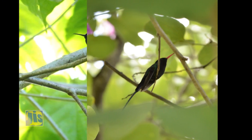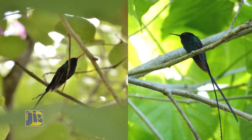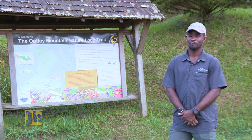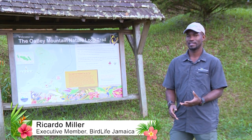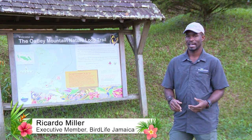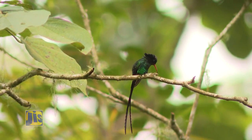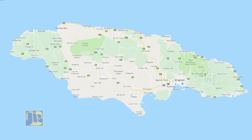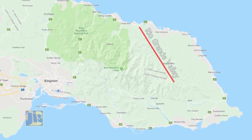We actually have two species of streamer tails. One is a red-billed streamer tail, one is a black-billed streamer tail. The red-billed and the black-billed streamer tail are considered by some authorities as two separate species. Here in Jamaica we still consider them to be two species. The red-billed streamer tail can be found across most of the island except the eastern tip, where you'll find the black-billed streamer tail.